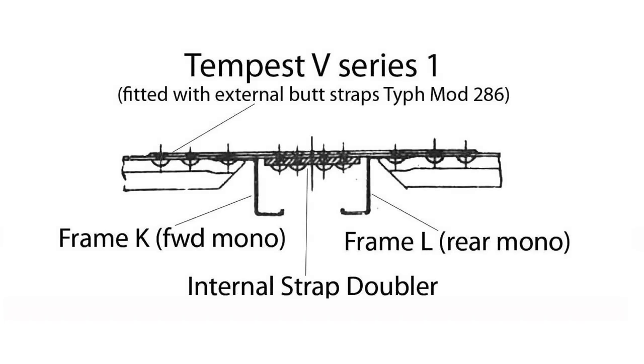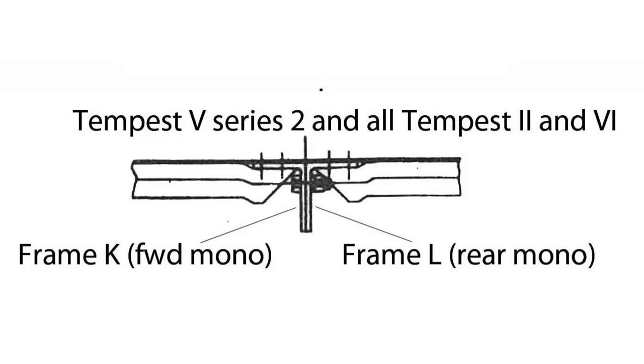As development of the Hawker Typhoon evolved, Hawkers started drawing fairly major changes to the design. Originally referred to as the Hawker Typhoon 2, these changes became so extensive that they renamed the aircraft entirely — this became the Hawker Tempest. It's estimated that approximately the first 50 production Hawker Tempest 5s contained the Typhoon-style transport joint: the two sheet metal frames placed 2.1 inches apart using Typhoon modification 286 external butt straps. This was changed with Hawker Tempest modification number 49, which removed those two sheet metal frames and introduced two extruded frames placed back-to-back and bolted all the way around the fuselage. This design was used on all Hawker Tempest 5 Series 2 aircraft, all Hawker Tempest 2s, and all Hawker Tempest 6s.